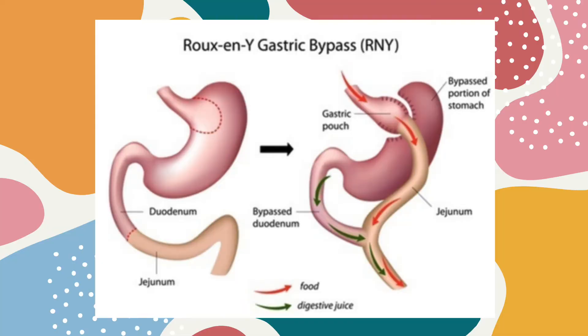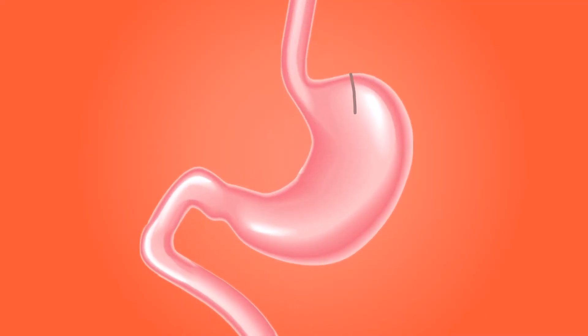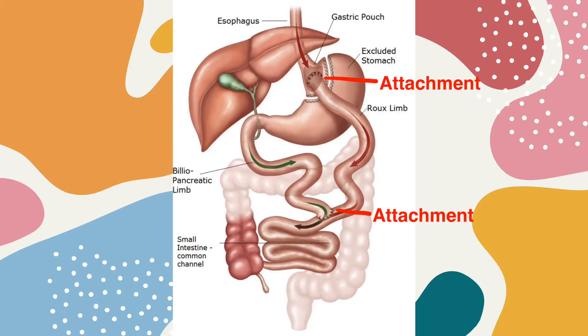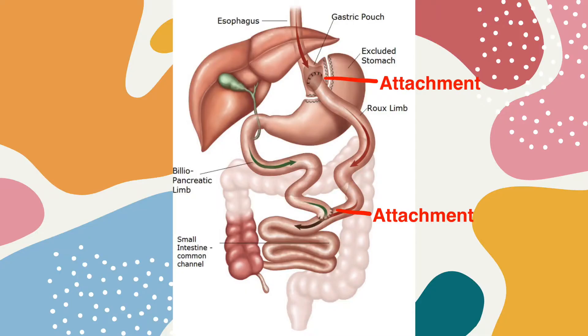In the Roux-en-Y gastric bypass, most of the stomach is removed and the stomach is made into a 30 milliliter pouch — basically the size of a golf ball. The small intestine is divided so that 50 to 150 centimeters is off to the side, allowing secretions from the rest of the stomach, liver, and pancreas to still travel to help digest food. The small pouch is then connected to the jejunum, a part of the small intestine. Because there's less distance for the food to pass through, there will be less absorption of calories.